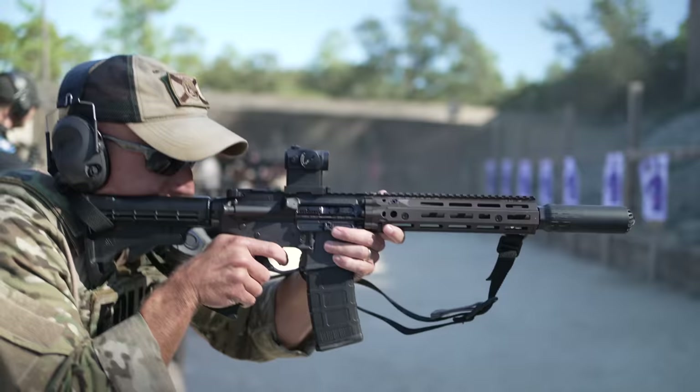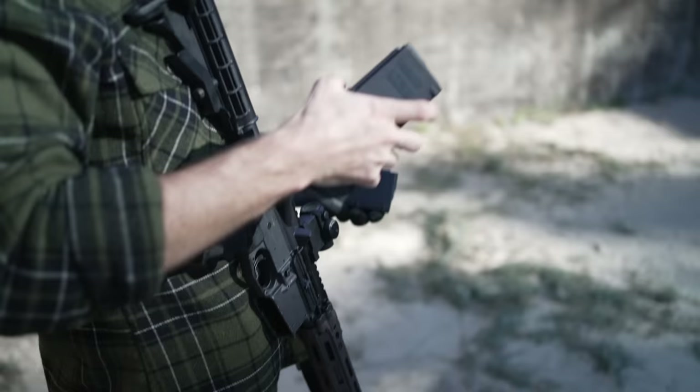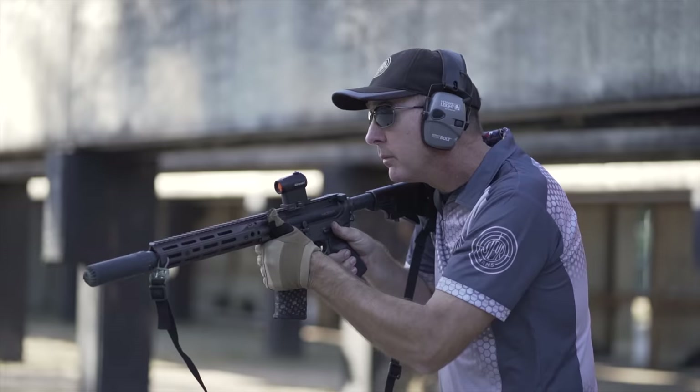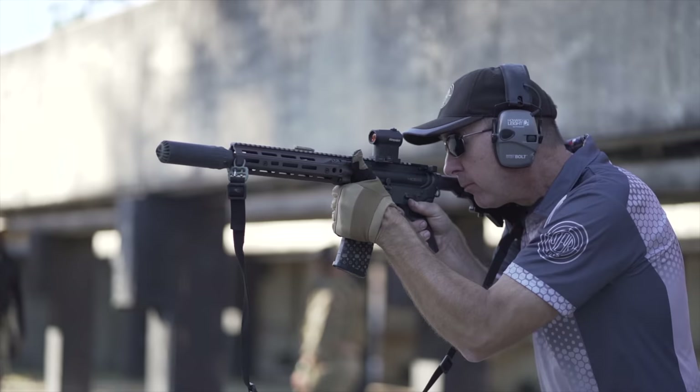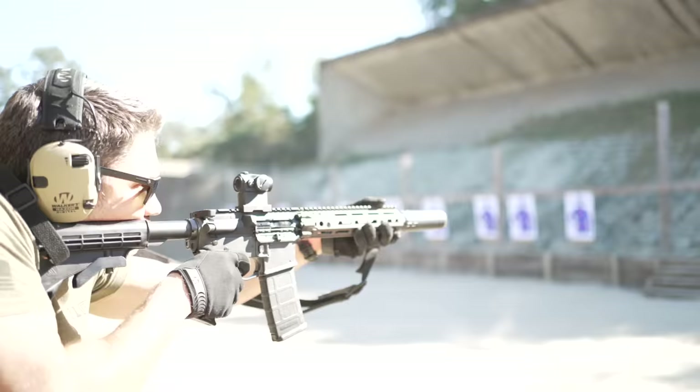A real Mark 18 in a special forces operator's hands would probably be made up of a hodgepodge of Colt, LMT, Daniel Defense, and Knight's Armament parts. To get as close as possible to what would currently be used as a Mark 18, I got the new Daniel Defense R3 Mark 18. SOCOM has most recently adopted the Daniel Defense RIS handguard and their 10.3-inch cold hammer forged barrels, and even SOCOM is moving in the Daniel Defense direction. If you're thinking about planning a Mark 18 build, the Mark 18 R3 upper is probably better and easier to find than anything else out there.